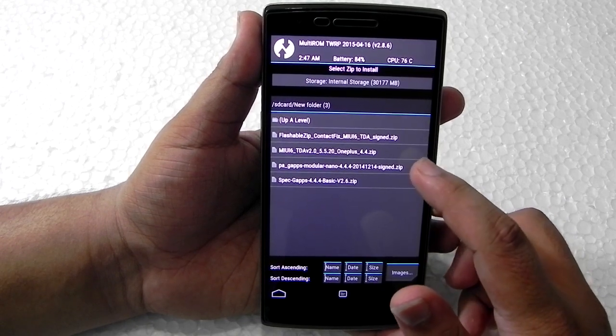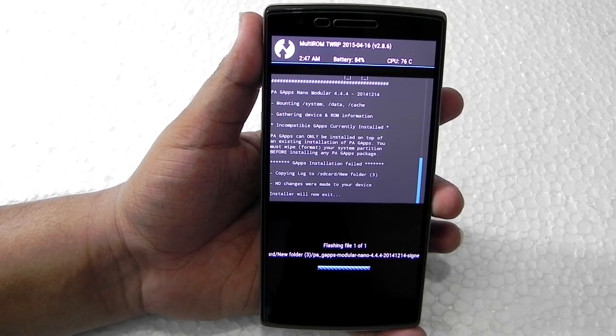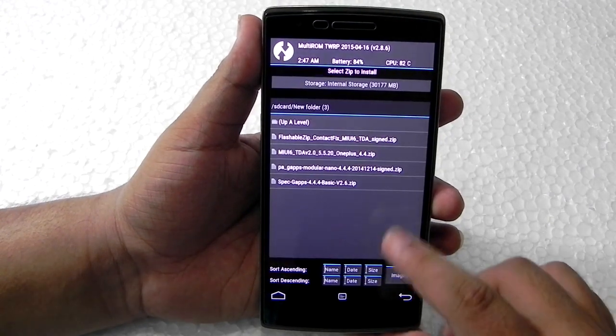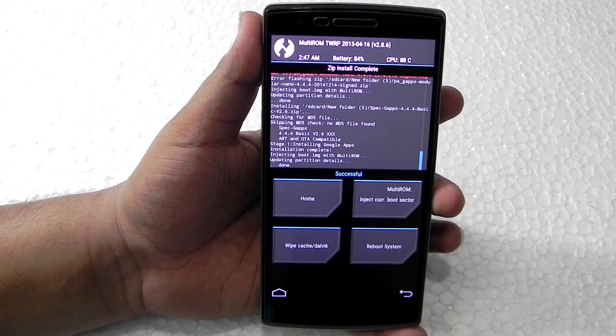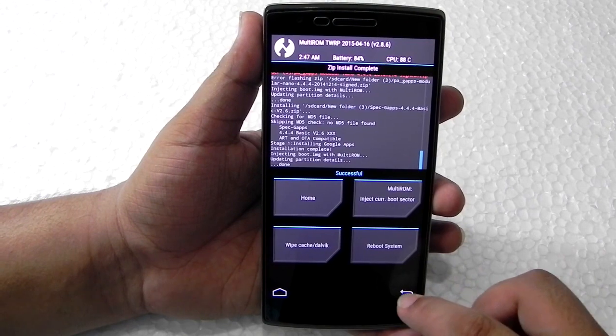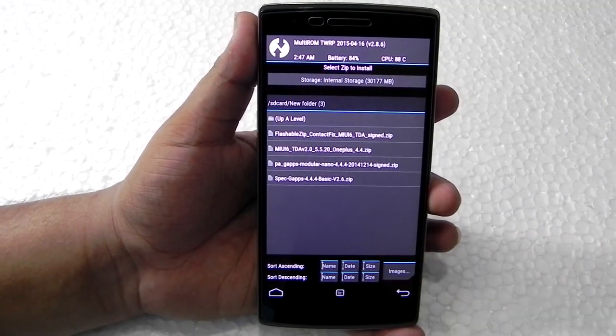After installing the MIUI 6 ZIP, we will be installing the GApps folder. You can use any Android 4.4.4 GApps folder and it will work. One I tried got failed — that's why I was having issues — but as you can see this one was successful. I will be leaving the link for this GApps folder so you don't get any problems.